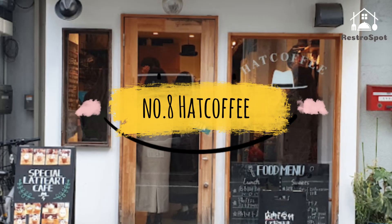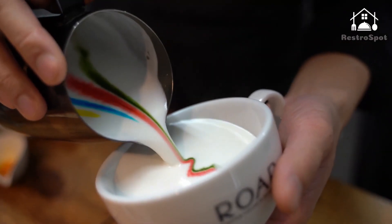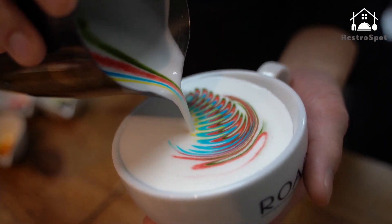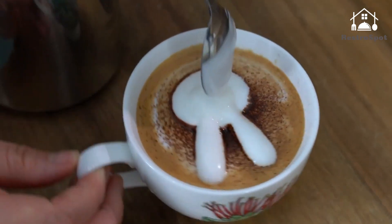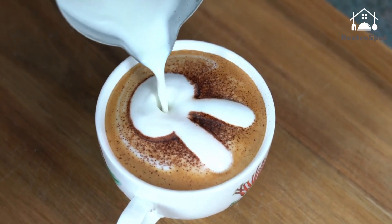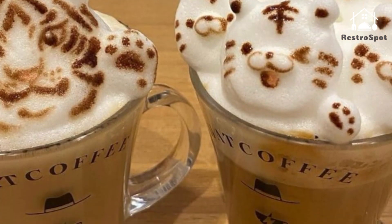Number 8: Hat Coffee. As long as there's steamed milk, latte art master Kohei Matsuno can transform any ordinary coffee into a tiny work of art. Show him a photo of your favorite character or animal and he'll recreate it on the drink's surface, either as a flat or 3D rendition, both at 1,200 yen each, right in front of your eyes.